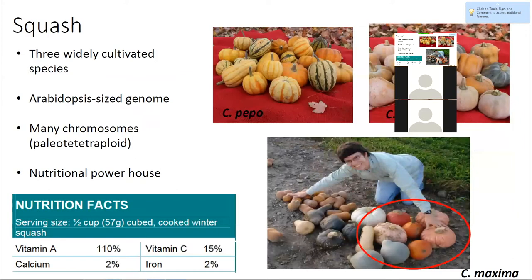Most people aren't super well acquainted with squash, so I figured I'd include some fun facts. When we talk about squash, we're usually talking about three cultivated species: Cucurbita pepo — your acorn, delicata, and jack-o'-lantern pumpkin types; Cucurbita moschata, which is like your butternut; and the Hubbard group and others in Cucurbita maxima. These are examples of winter squash. There are two kinds of squash: winter squash, which you eat mature, and summer squash, which you eat immature, like zucchini. I'm going to be talking exclusively about winter squash.